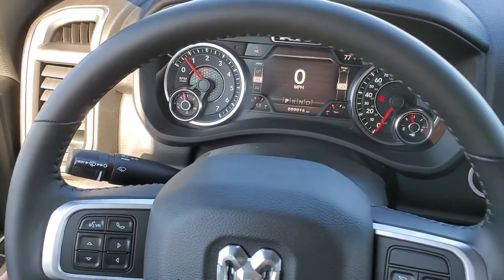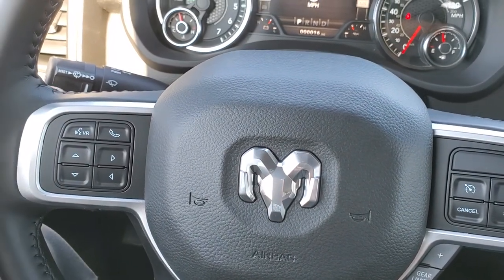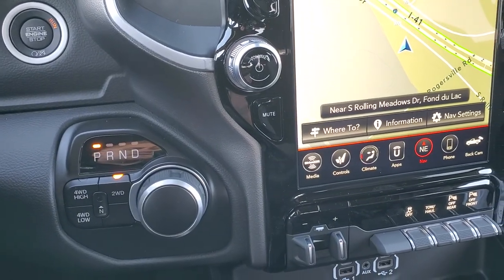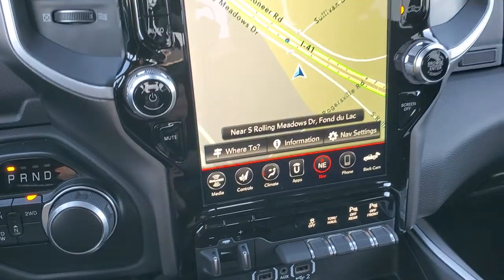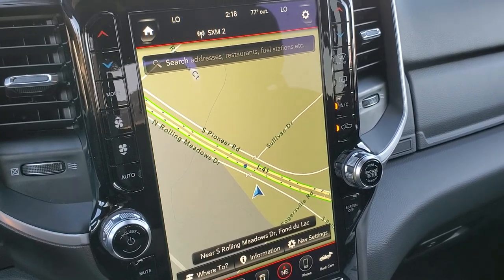Level 2 gives you the heated leather-wrapped steering wheel with cruise controls on the right, gear selectors, Bluetooth and information center controls on the left, and audio controls on the back. You get the 8-speed automatic transmission with push-button 4-wheel drive, keyless entry with remote start. And then you get the 12 inch radio, which is really a great radio — the Uconnect 4C with AM, FM, and Sirius XM.